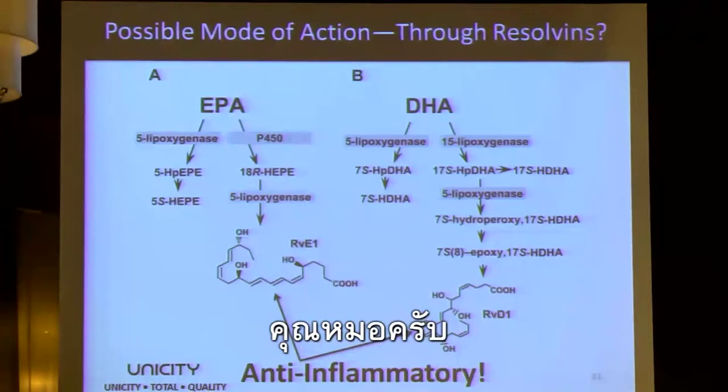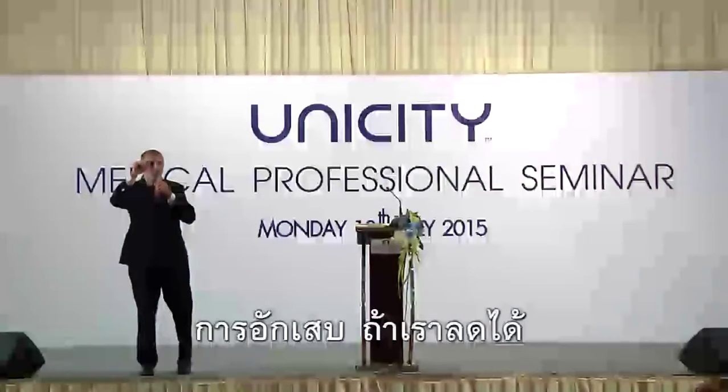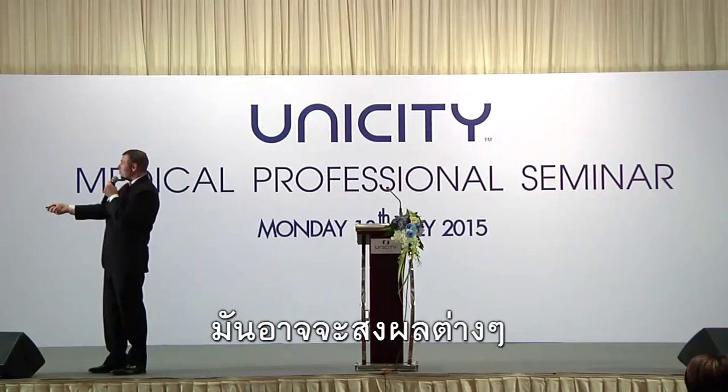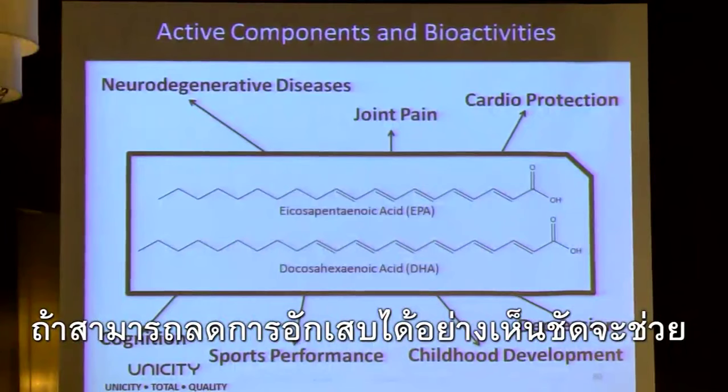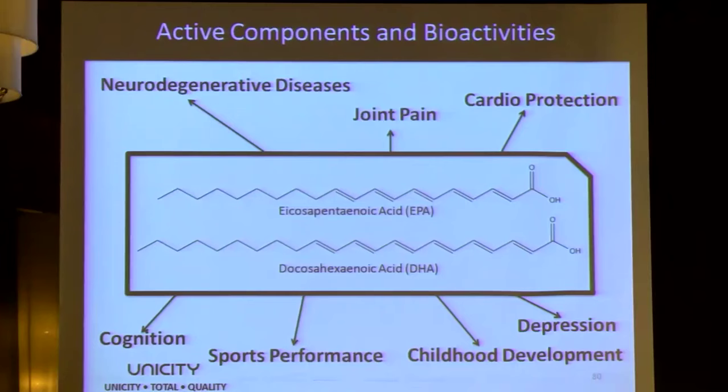Inflammation is the root cause of all disease. If you can reduce global inflammation, that would have implications for pretty much all of those need states. If you could significantly reduce inflammation, you would help in pretty much all of those areas. That's the current theory — that EPA and DHA are converted to resolvins.